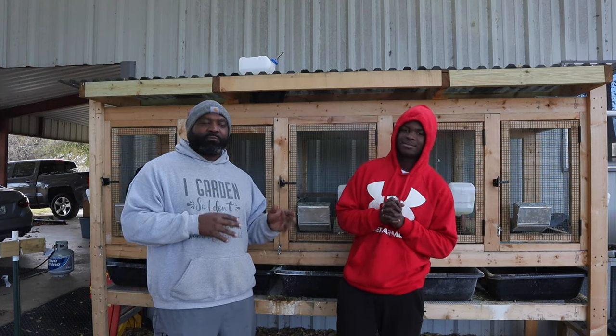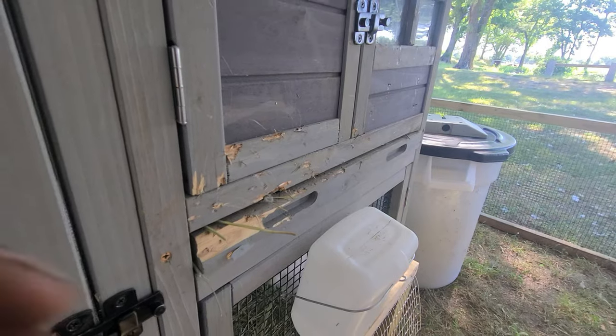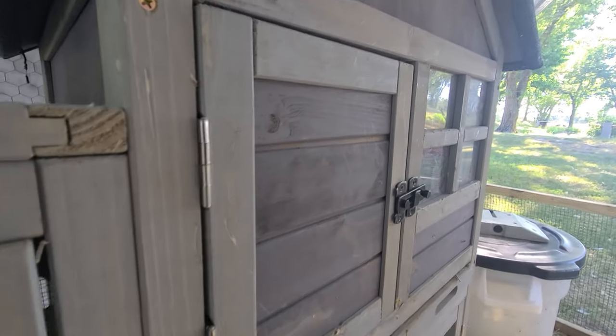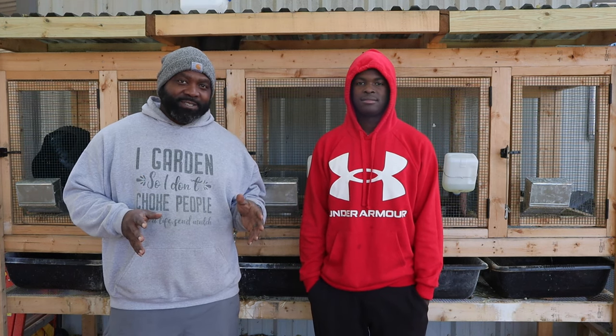We had them in the ivy tubing before we were going to build this. However, there was an attack — some wild dogs attacked our little ivy tubing hutch, so we had to hurry up and build this one. Rabbits have always been one of the first animals that I wanted on this homestead.